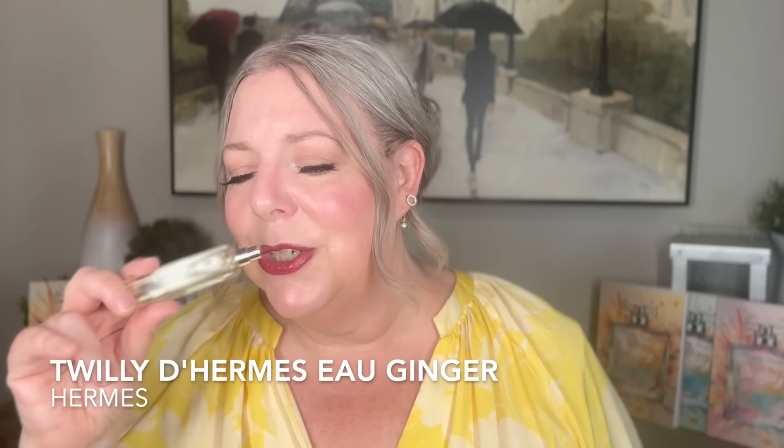So those are my picks! What are your favorite fresh or clean fragrances? Please leave it in the comments — I would love to know. Weigh in about these ones. If you like them, if you don't like them, I always love hearing your comments. I hope you have an amazing week and we'll talk to you soon.